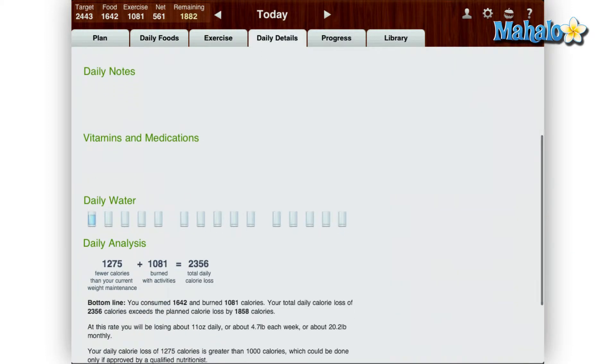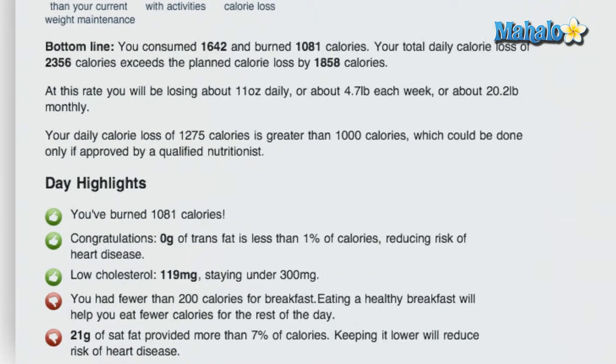The daily details page is where you can add how much water you've had for the day, and it also has positive and negative highlights. For instance, if I didn't consume enough calories for breakfast, there is a thumbs down showing that.